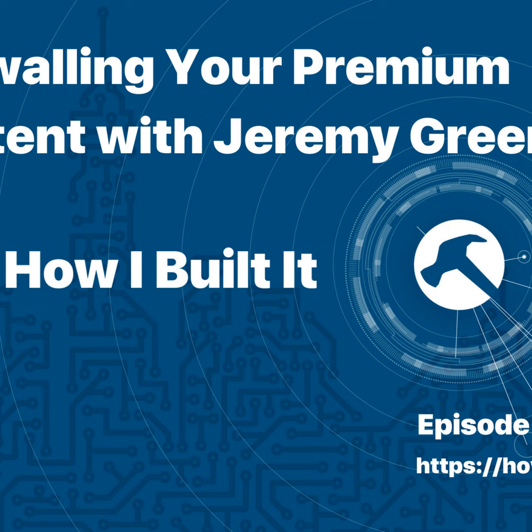Hey everybody and welcome to episode 94 of How I Built It. In this episode, I talked to Jeremy Green about his paywall plugin, Leaky Paywall. I thought it was a really interesting project and he happened to reach out to me around the same time that I heard him on another podcast. We get pretty deep into developer stuff, local development, using GitHub and some of the workflows around GitHub. He also provides some really interesting insights on how people consume information and the reasoning behind why you would put some stuff behind a paywall.